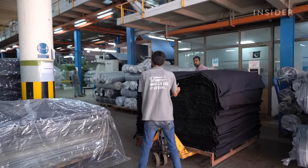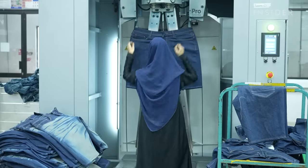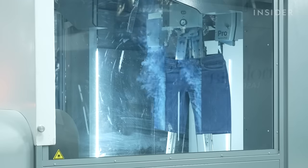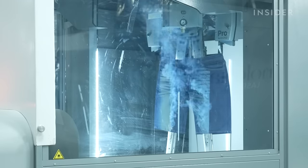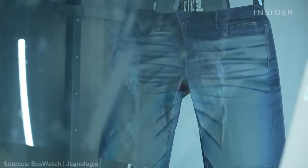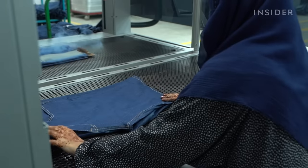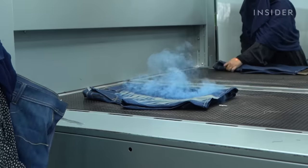The finished cloth gets cut into various sizes and styles. Using cutting-edge software, lasers etch patterns into the jeans. This technology eliminates the need for toxic chemicals often used to create a stressed, vintage look, and AFM uses less water in its finishing process as a result.